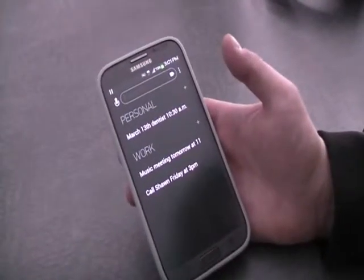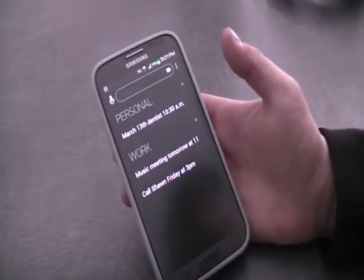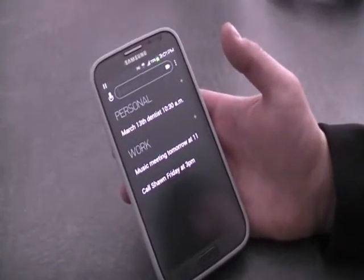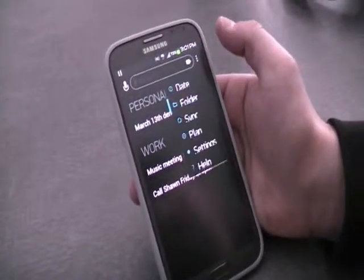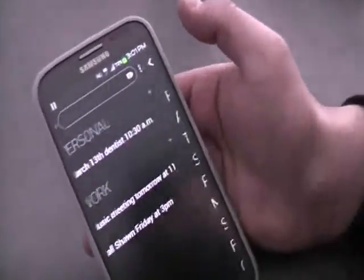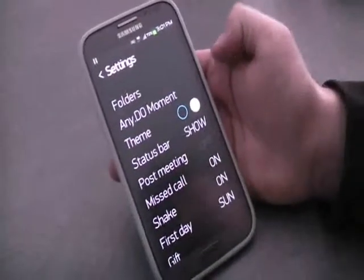All right, so we're taking a closer look at AnyDo, and right when you open up the app, you're going to get greeted with your categories of personal and work. I'm going to show you a little hint — if you head into the settings here,